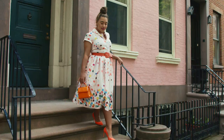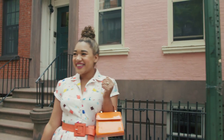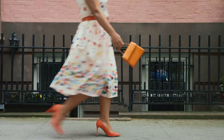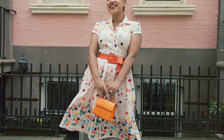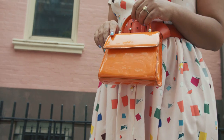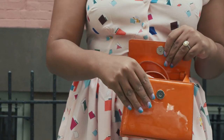So blush and orange is our first color combo and this is kind of an unexpected color pairing, but I'm really into it. I have this dress that's actually covered in itty-bitty tiny Pantone swatches and I added some pops of orange with this bag, matching belt, and an orange pump.